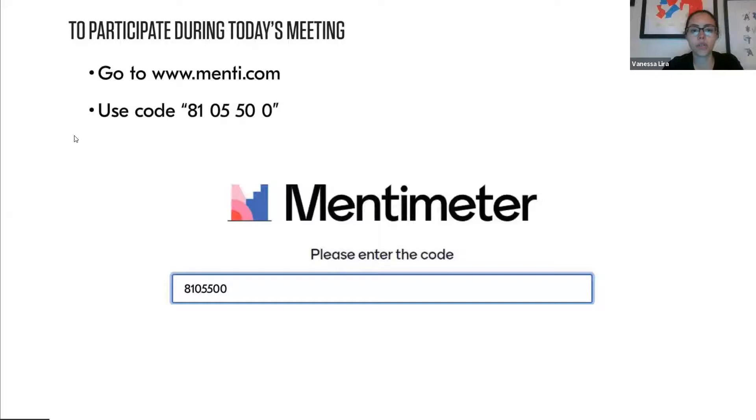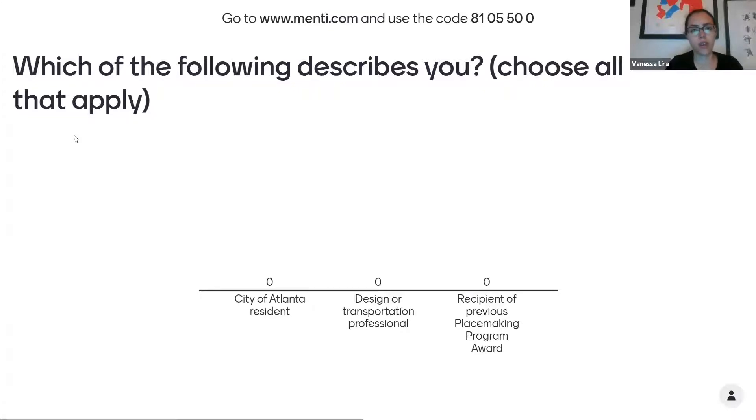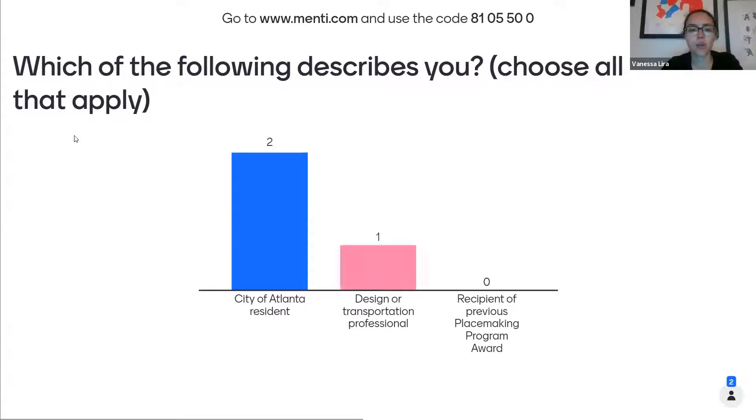We'll be asking open-ended questions here on the slides and you can respond to them. If you go to menti.com, our code is 810550. So go on your web browser, type menti.com, and enter this code to respond to the questions. This first question will pop up and we just want to get to know you a little bit — who our audience is — so we can cater our conversation accordingly.